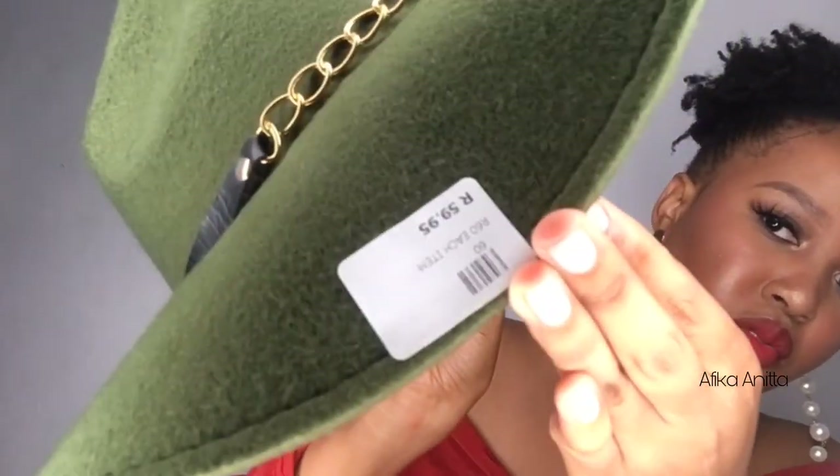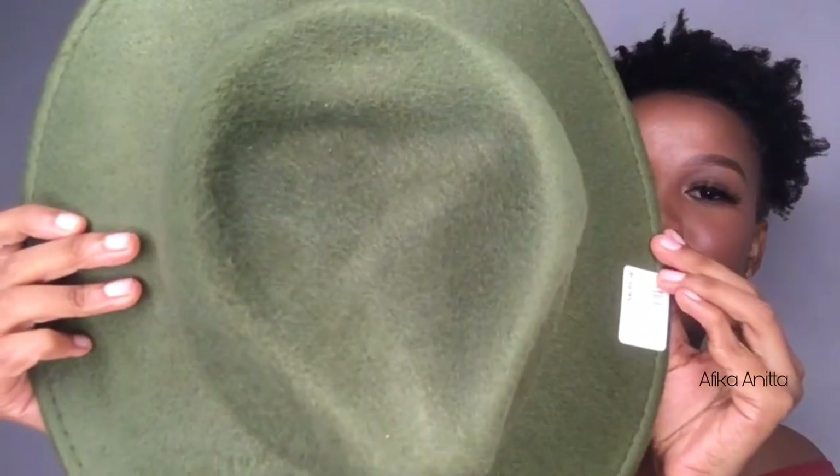I also got these hats from China Mall — these were 59.99 rands each. I got two of them: one is mustard and then I also got this olive one. I love these guys — they look really good, especially in winter.